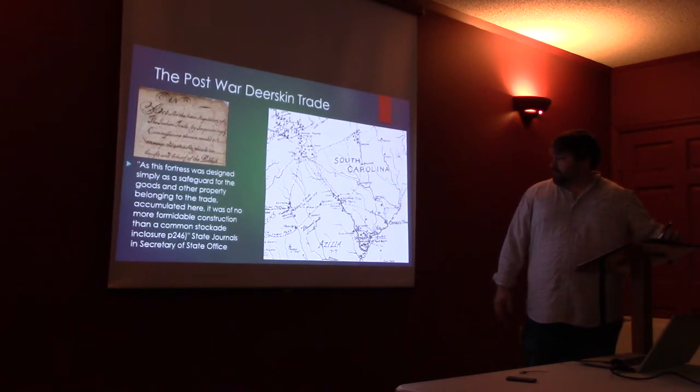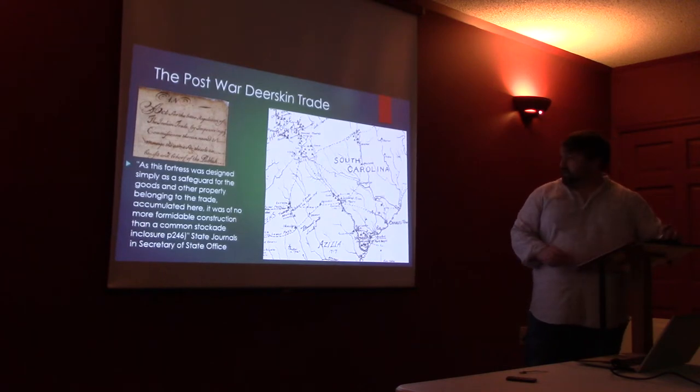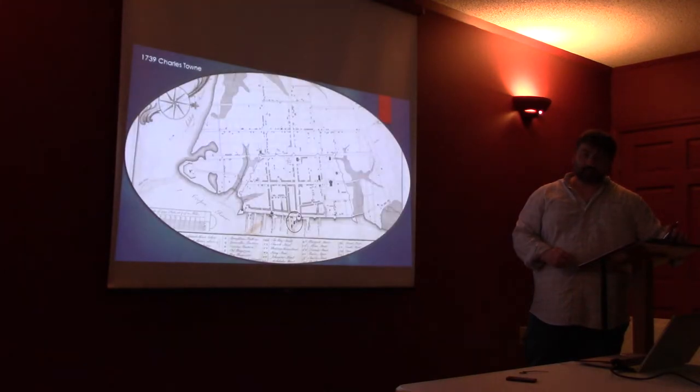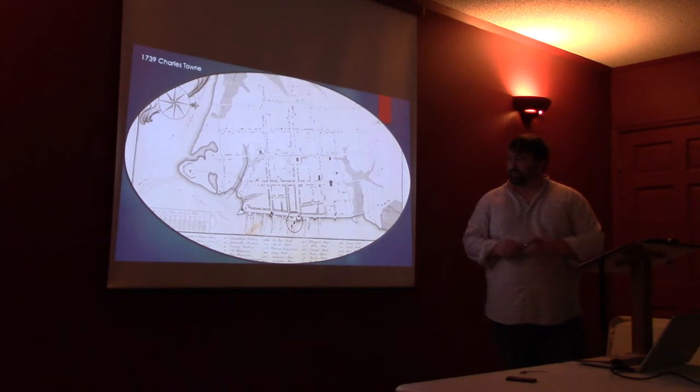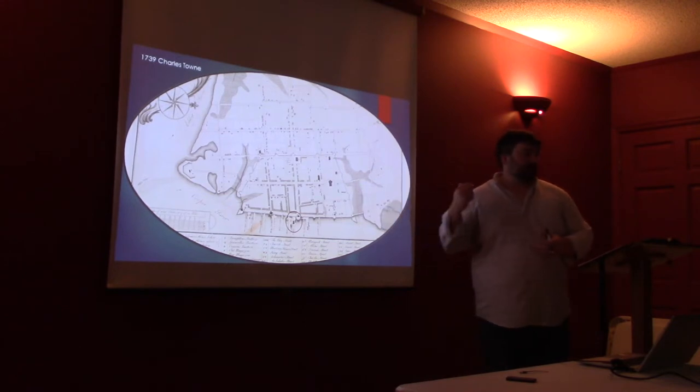When they make it to Charleston, they are sold to one of the trading houses. Up until the Yamasee War, they all had their own separate operations going on, with their own warehouses, and they were shipping them out privately.